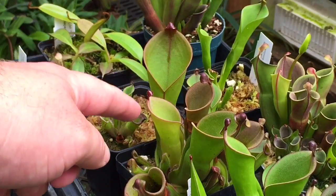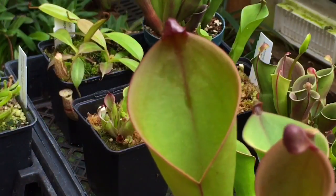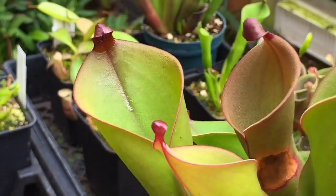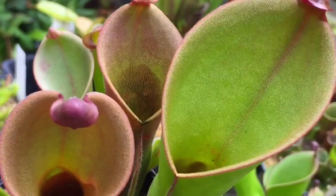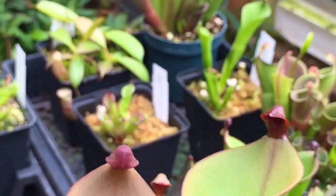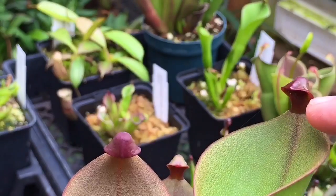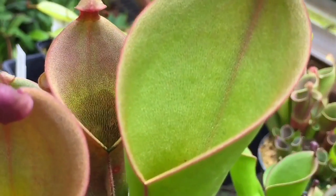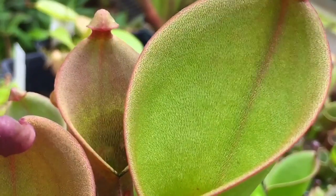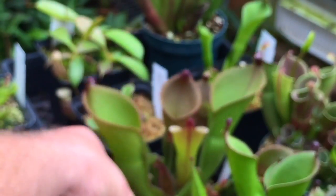This one's nice — it's one of my few crosses. This is a heterodoxa cross and it probably has my biggest pitchers with the widest openings. You can see the large nectar spoon on it — that's to attract insects. They come up to the sweet nectar under there and then fall down into the trap. There are downward-pointing hairs that trap the insect and keep it from leaving, and there's also water in the bottom of the pitcher as well.